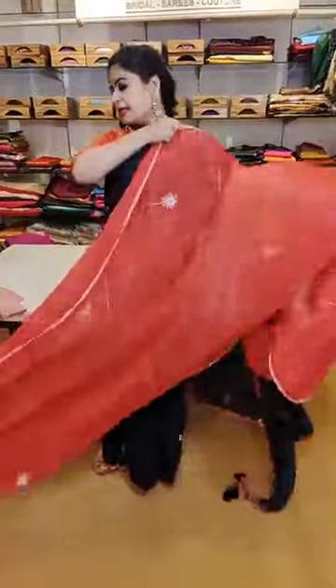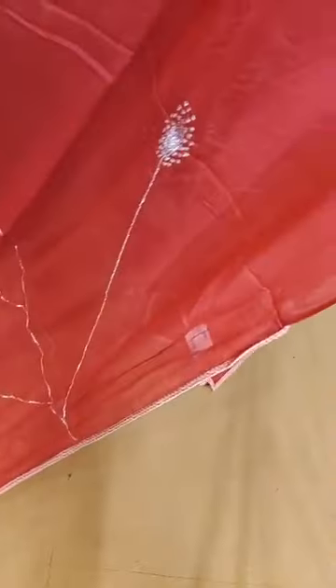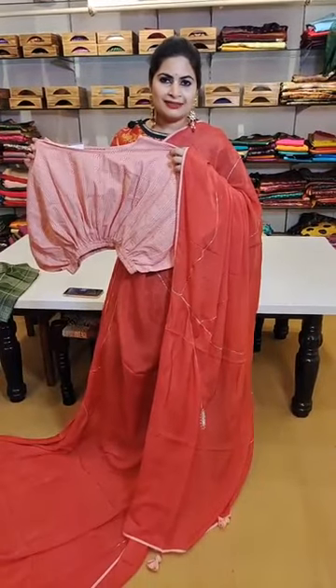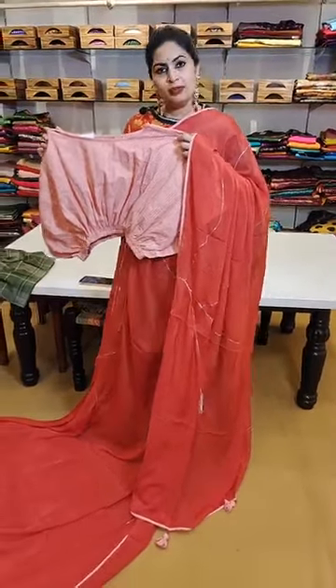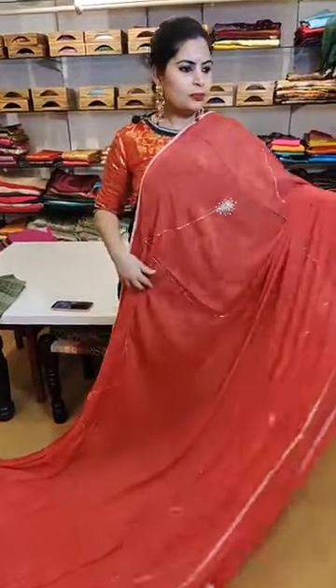Here is another saree — a pure crepe in a stylish concept. It's a dark peach with concept embroidery — zardozi pita work with a nice beads combination. The blouse comes along with the saree. It's a peach pure crepe saree with nice handmade work, comes with a stylish blouse. The price is ₹9,999 for this beautiful combination.